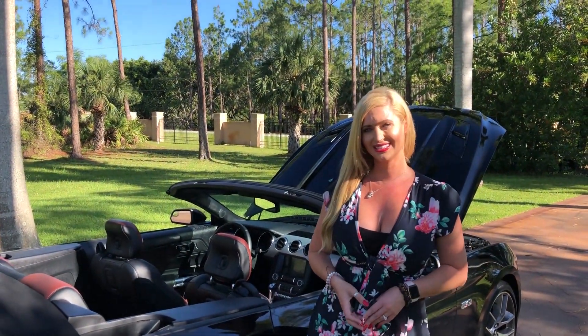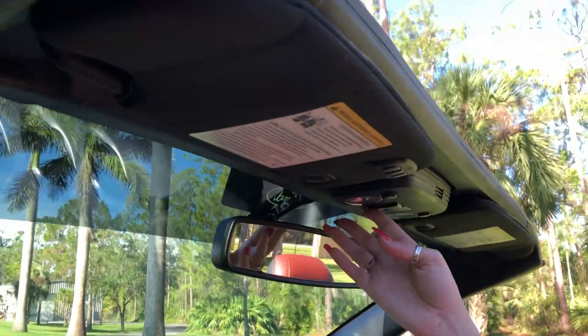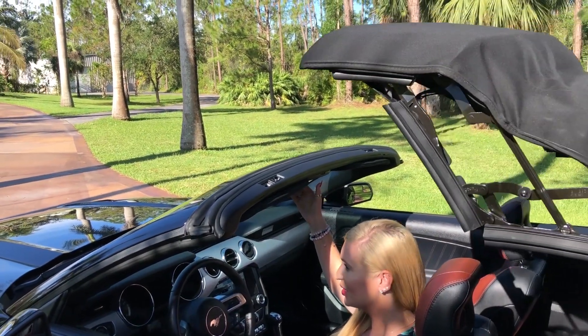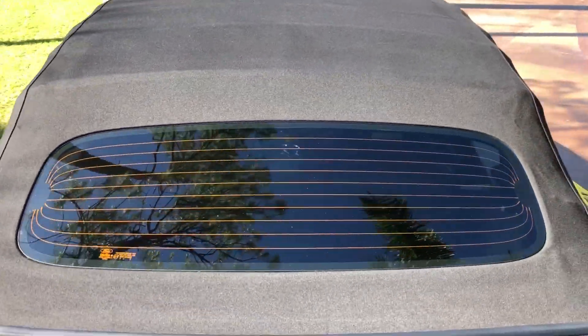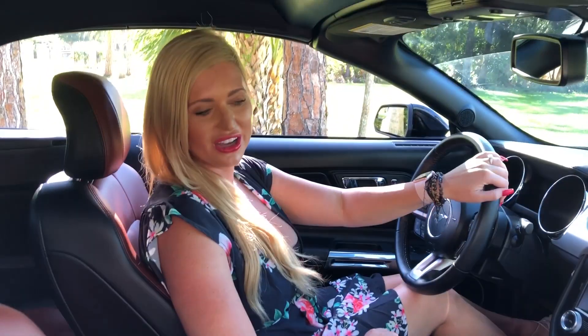I'm going to take it on a test drive and show you guys the top operation. All you do is push the button right here and it will start the closing process for you. It's very simple, and once the top closes all you do is turn this way and then push up. Very easy to do and easy to use the handle.